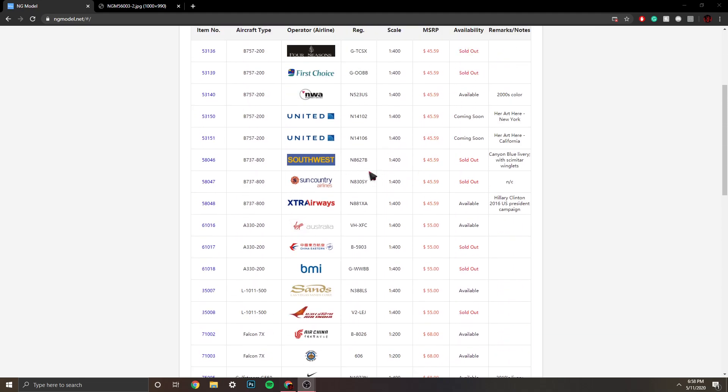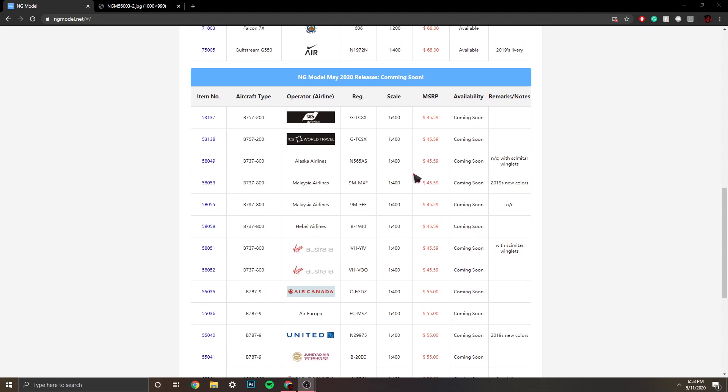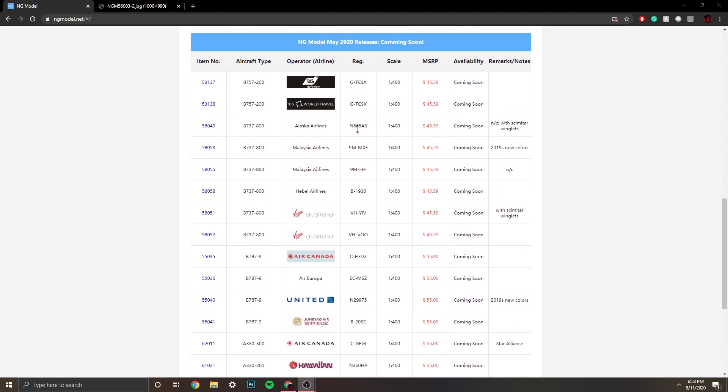Just want to recap from the last April releases — the Sun Country was the only one I got, but they were awesome releases either way. I pre-ordered from DG Pilots, but it's still not shipped, so I think it should be coming soon.